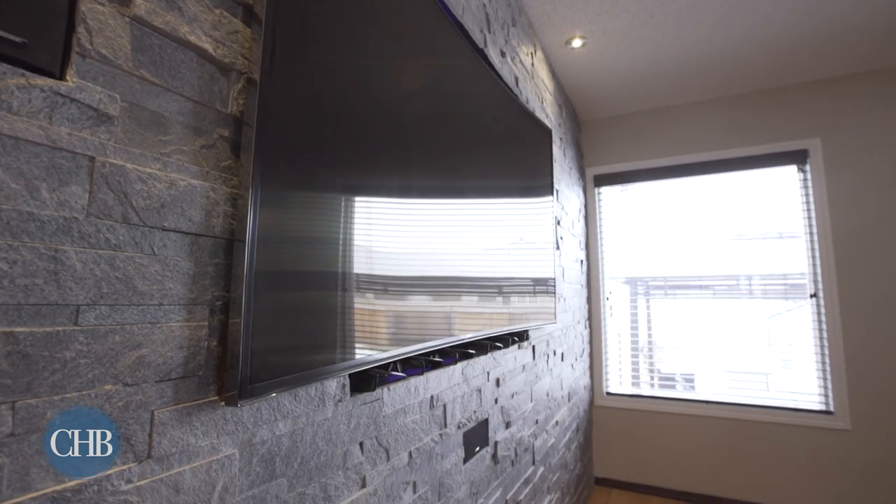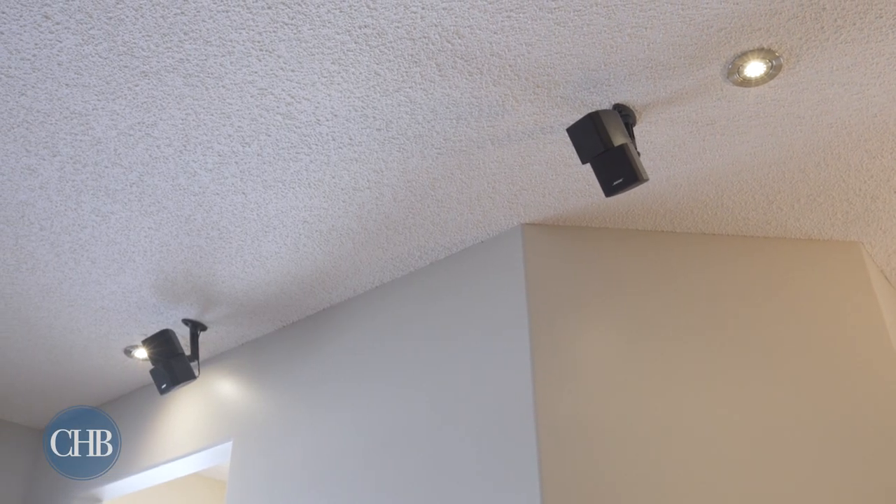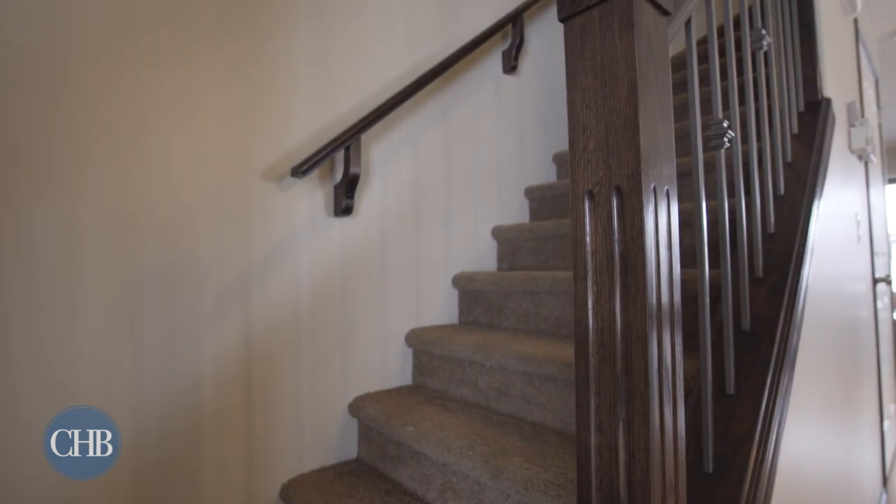This home is smart, with wiring for 4K, audio and internet all in the living room. When your day is over, head upstairs to relax in your master bedroom oasis.